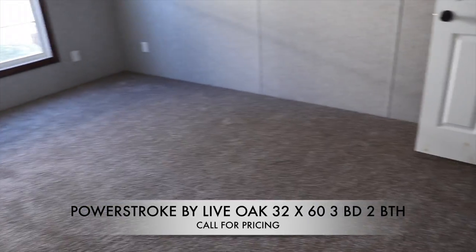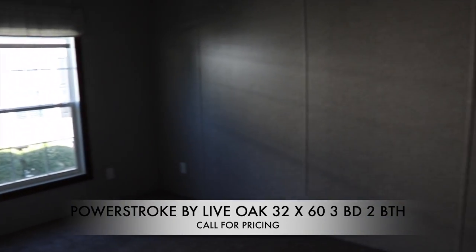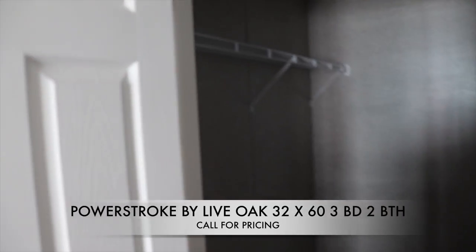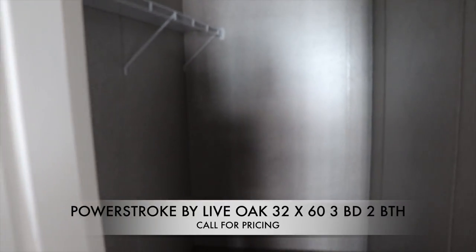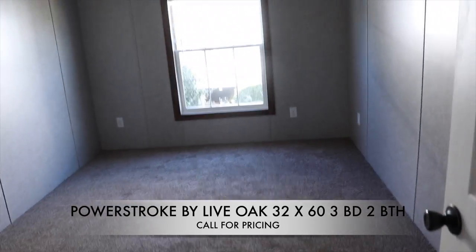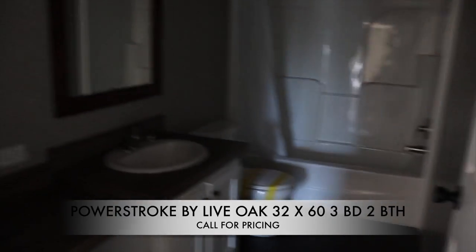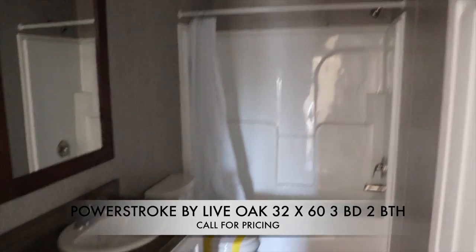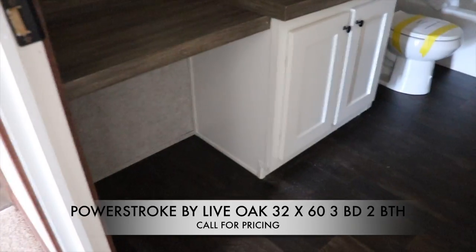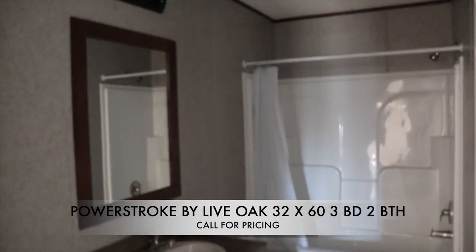Here's guest bedroom number two. You have another walk-in closet here as well. Very nice. Here is your guest bathroom — there's your tub/shower combination, toilet, sink, and vanity area in this guest bathroom. Love it, awesome.